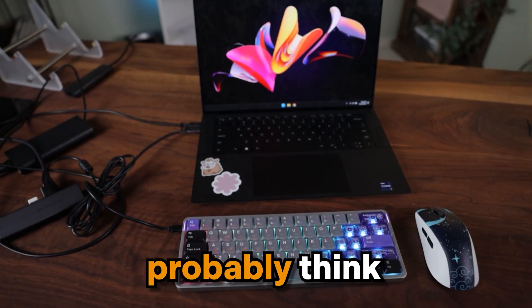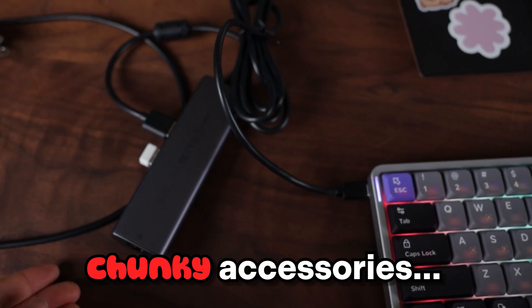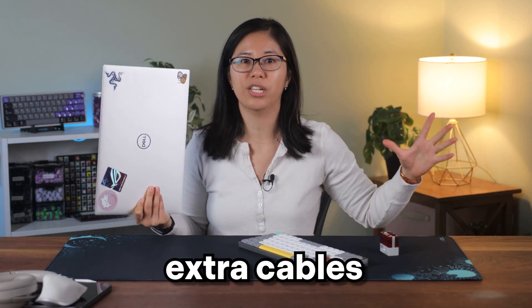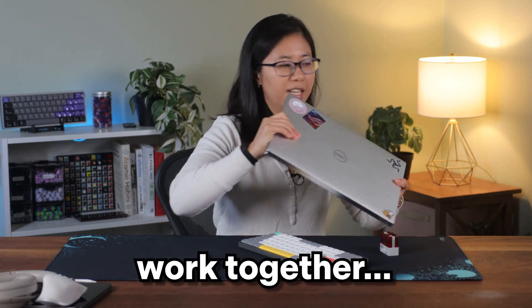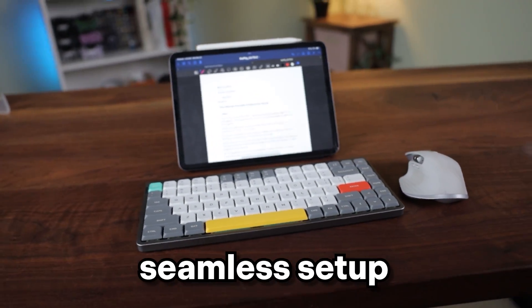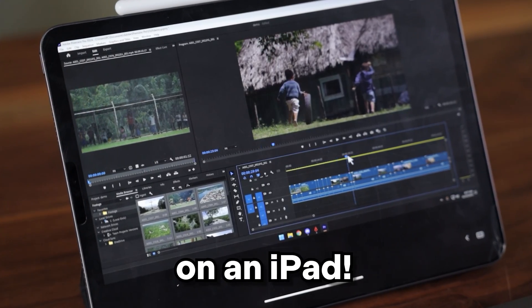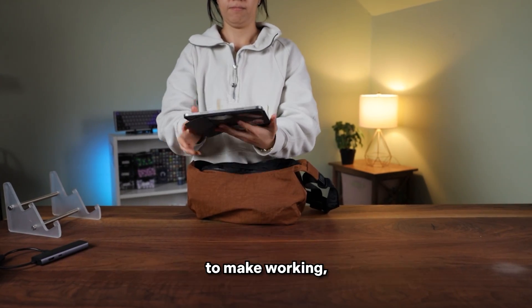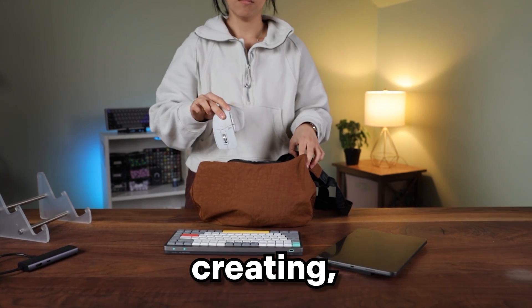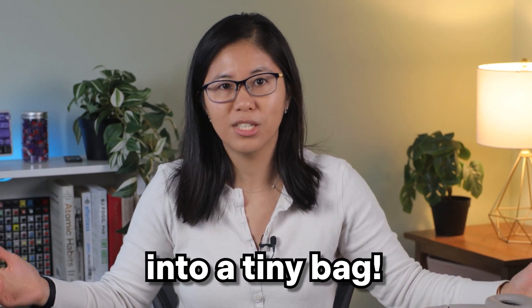This is what you probably think a portable productivity setup looks like: a bulky laptop, chunky accessories, and a bunch of extra cables to make it all work together. And this is a lightweight, seamless setup that's pretty much able to do anything a PC can do on an iPad. This setup is designed to make working, creating, and media consumption effortless. And the best part? It all fits into a tiny bag.